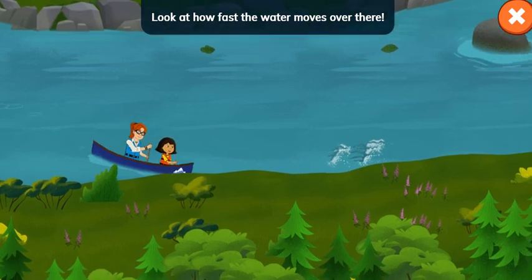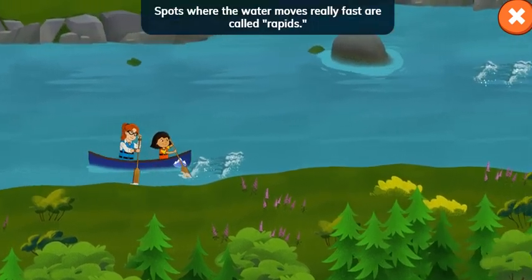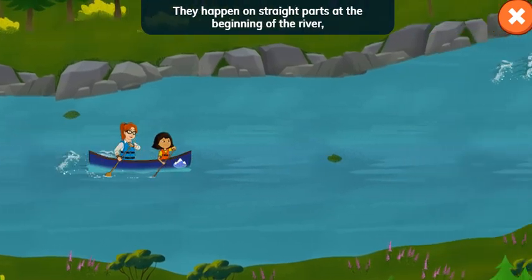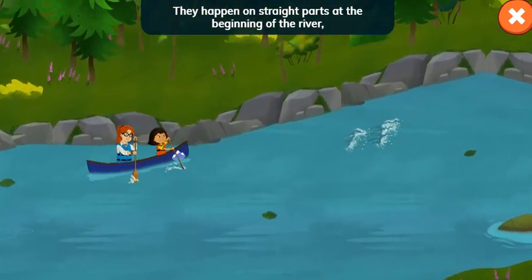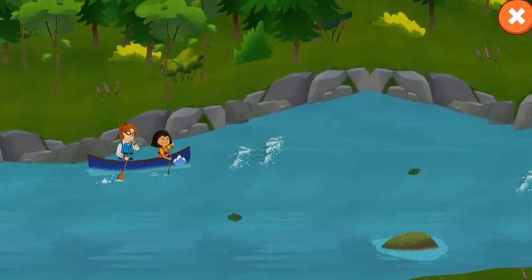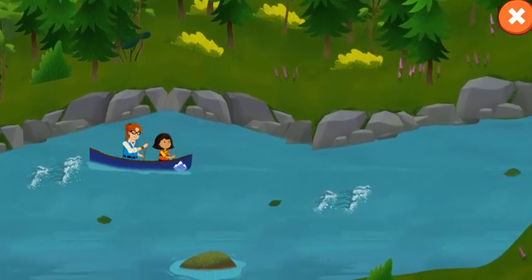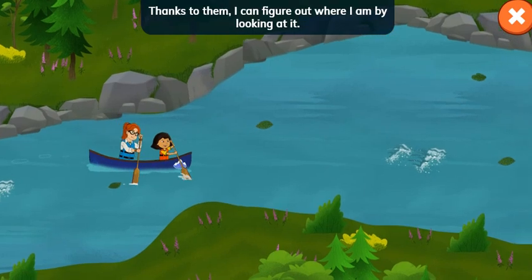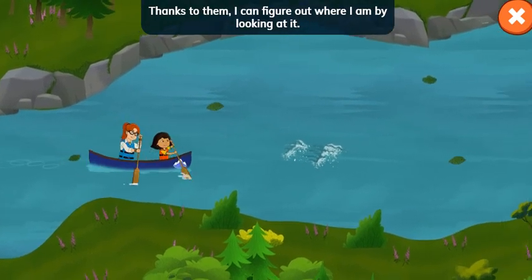Look at how fast the water moves over there. Spots where the water moves really fast are called rapids. They happen on straight parts at the beginning of the river, like where we are now. My elders taught me how to read the river. Thanks to them, I can figure out where I am by looking at it.